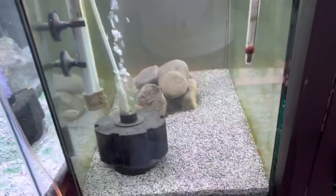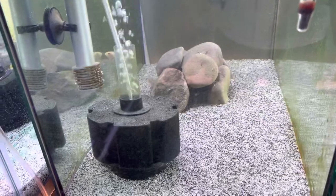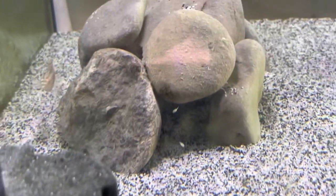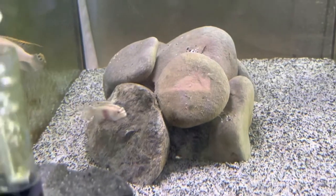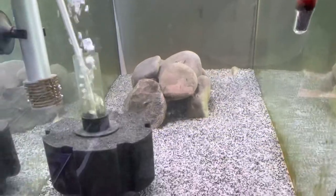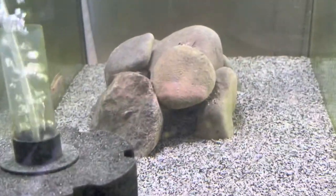Moving over to this tank, I got albino kribensis — they got a whole bunch of babies in there. Let's see if I can get them on video. You can see a few of them on the rocks — beautiful. They bred in here and they're doing well. These are only a few weeks old.